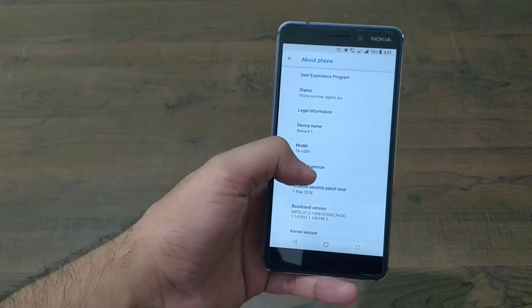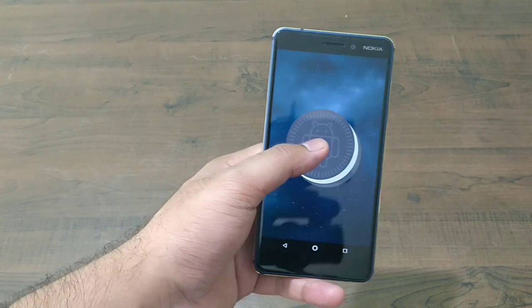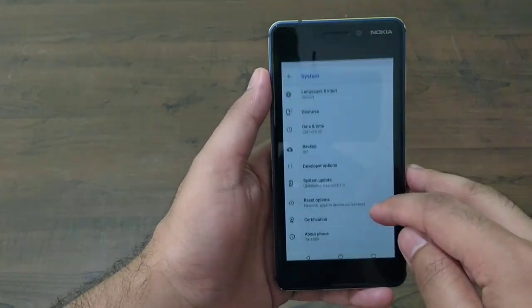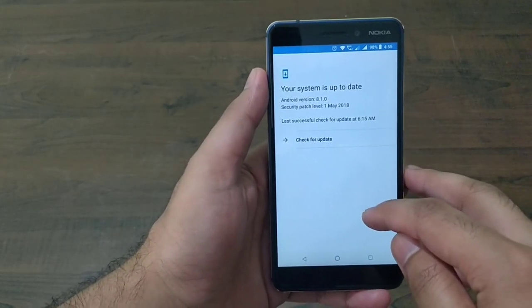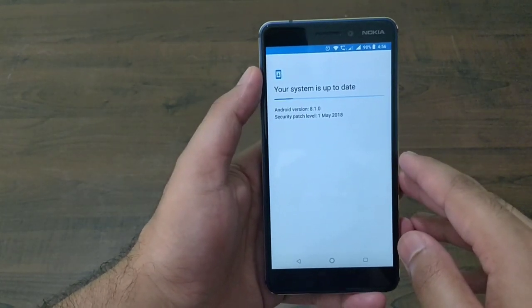Out of the box, it's running on Android Oreo 8.1, and when I received it, it had a security patch update through April. Just within a week, Nokia pushed a security update for May, and I hope they will continue to do so for the next 24 months.